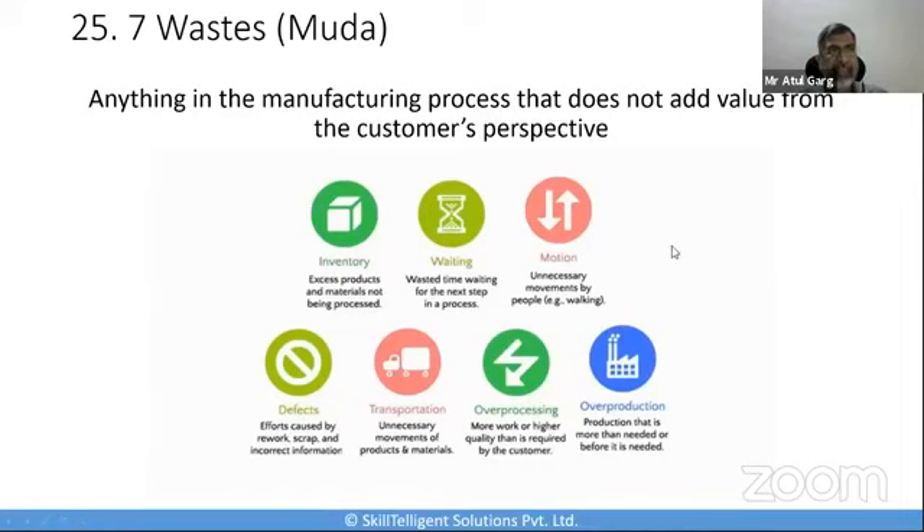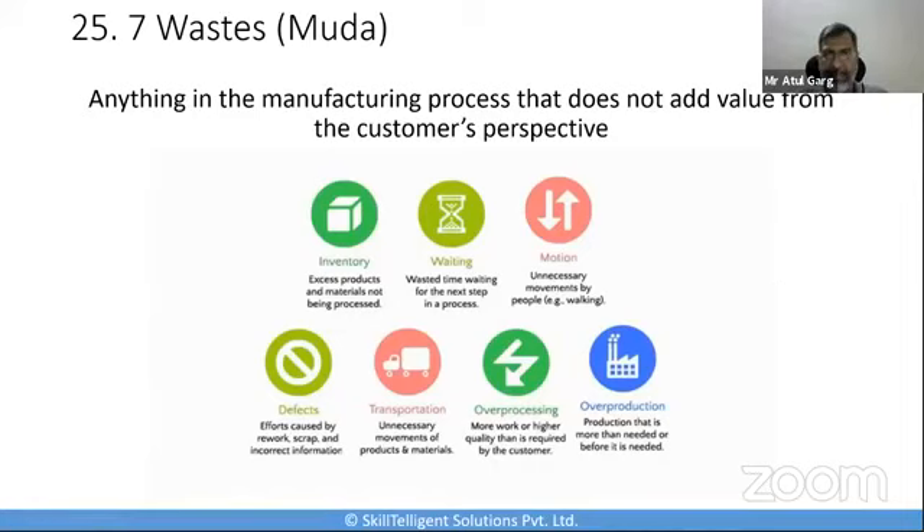So these are the 25 tools I identified. As I mentioned, you can have a few more tools which, based on your organization, you may place higher importance on. How you manage demand, how you set up SMART goals, failure mode and effects analysis, lean audits, total quality management, continuous improvement — all these become another important part. Almost all the lean tools used in one way or another would help you continuously improve.